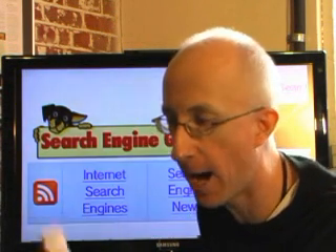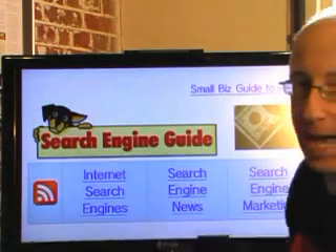So nothing particularly earth-shattering this week, but still interesting stories just the same. I'll keep them coming, and thank you so much for watching — it means a great deal to me. This is Sage Lewis from Search Engine Guide, and that is what's in the news.